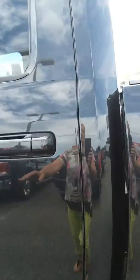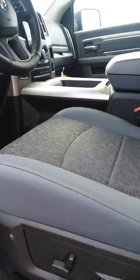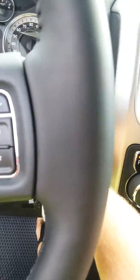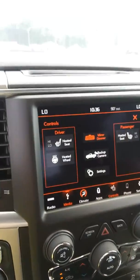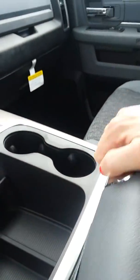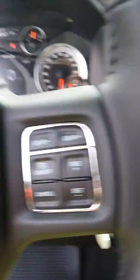Let's take a look at the inside. It's got gray cloth seats with power seating. It does have a remote start on the key fob. It's got a touchscreen with heated front seats and heated steering wheel. You also get a free subscription to Sirius XM radio. It's got plenty of storage space, cup holders, Bluetooth, and cruise control.